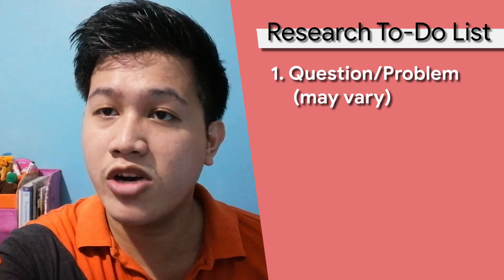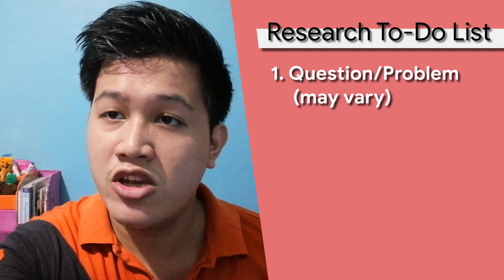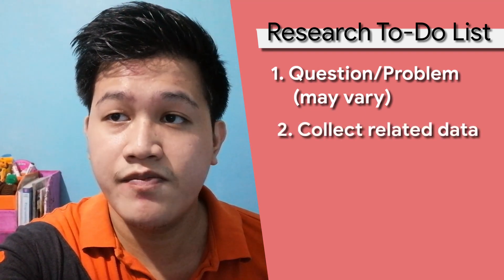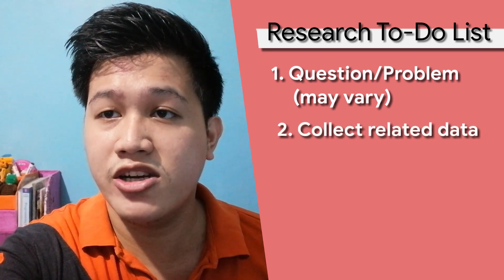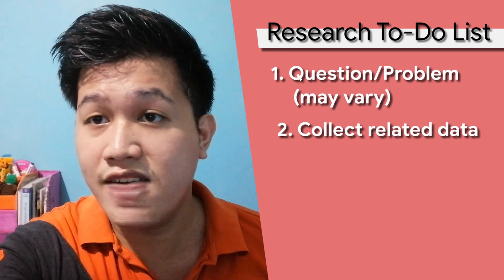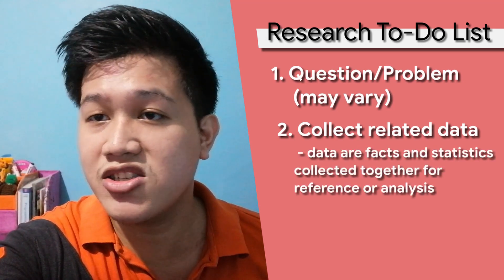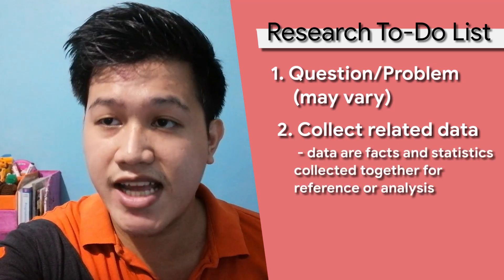Any research starts off with a question or a problem that must be answered. The problem may vary, but in order for us to answer it, we must collect related data. Most subjects that you've had before on your course — information technology, computer science, and others — have already discussed what data is. Basically, data are facts and statistics collected together for reference or analysis.